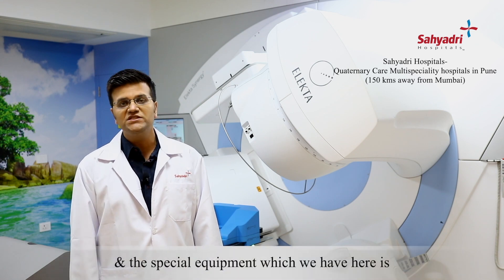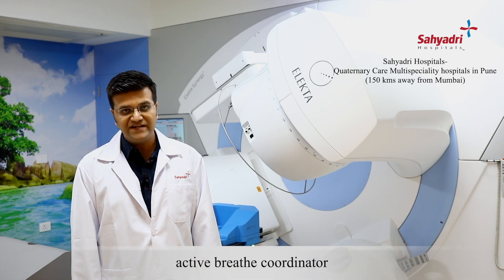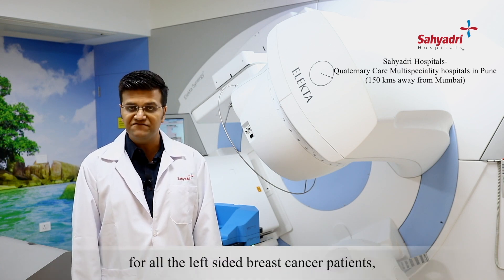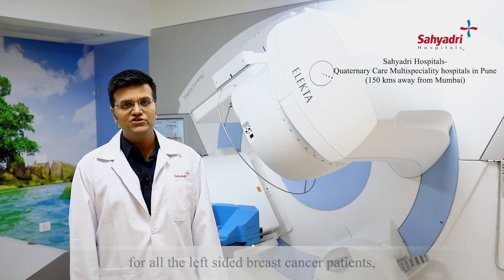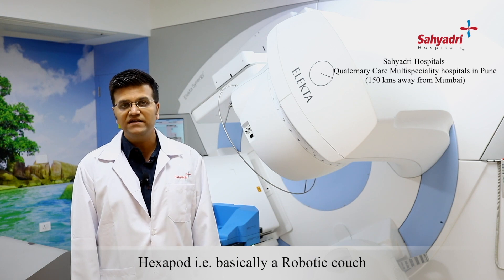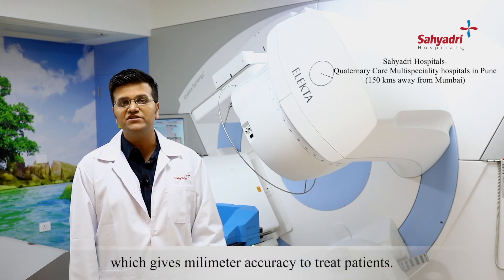The special equipment which we have here includes the active breath coordinator for all the breast cancer patients, basically for all the left-sided breast cancer patients, to save the heart dose. And also we have the Hexapod, that is basically a robotic couch, which gives millimeter accuracy to treat patients.